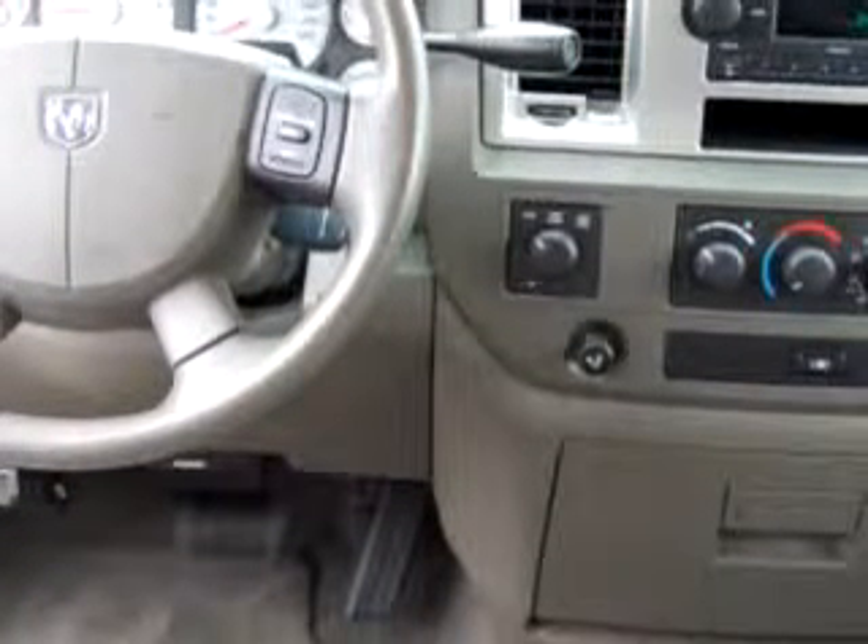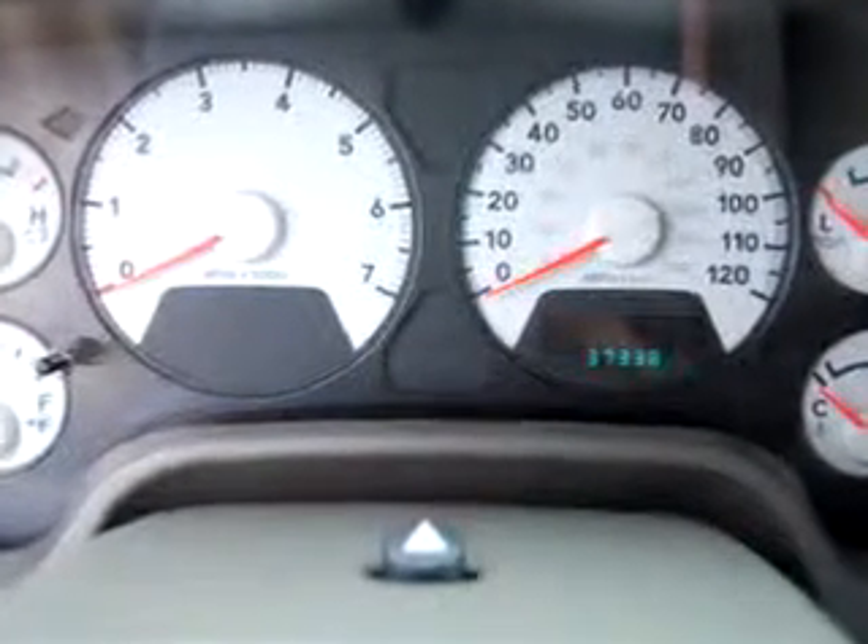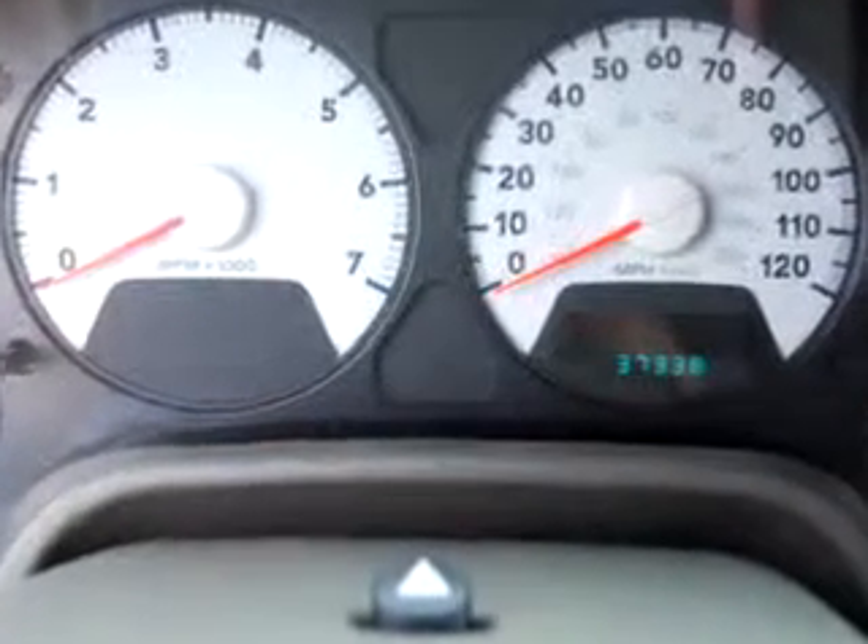tilt steering wheel, cruise control, bed liner, towing package, power windows, power door locks, and much more. Get where you need to go, enjoy the drive, and have peace of mind in this '07 Dodge Ram 1500. See us at Boulevard Ford Lincoln Mercury today.